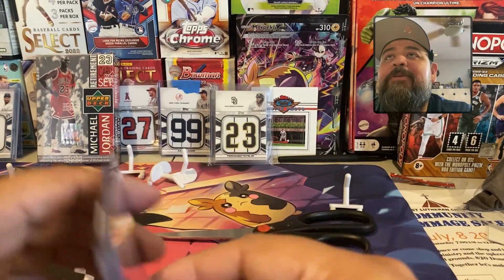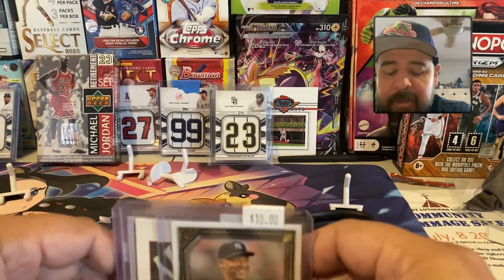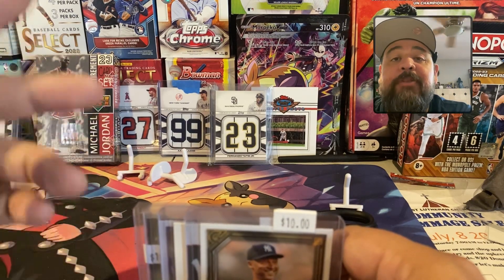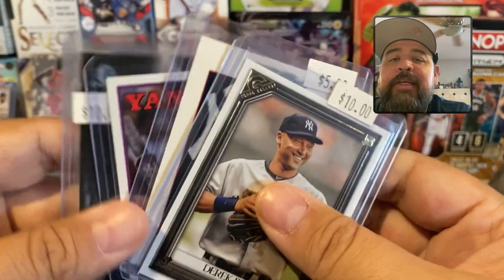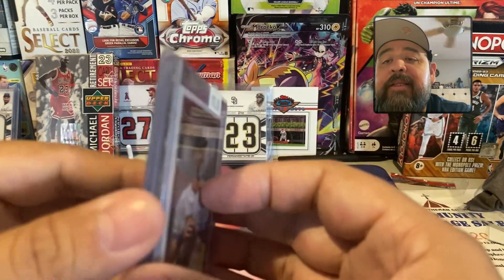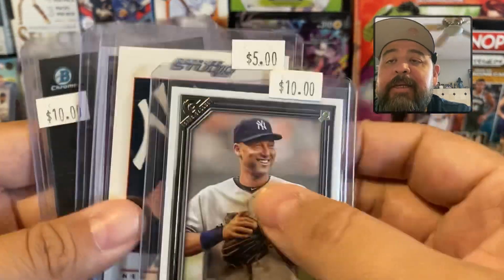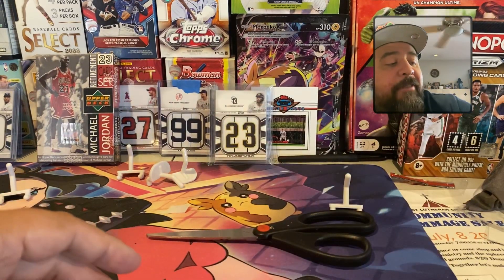I also ended up grading two cards: a Wander Franco rookie All-Star Game refractor, and a Shohei Ohtani Aces card. They're for the personal collection — nothing too big — but hopefully when they come in I'll show you and I get a good grade. According to the guy at the hobby shop, they can put them in holders, clean them up, and send them into PSA for you. We'll see what happens.